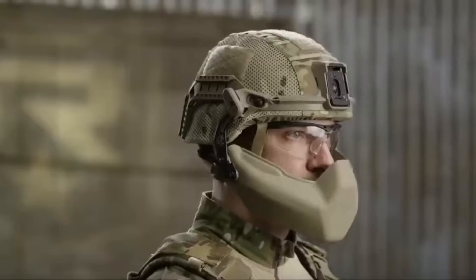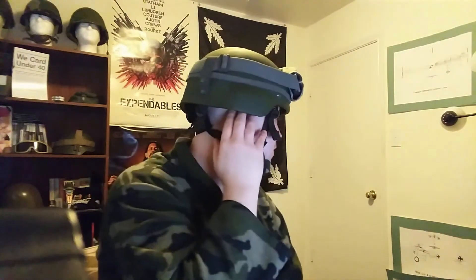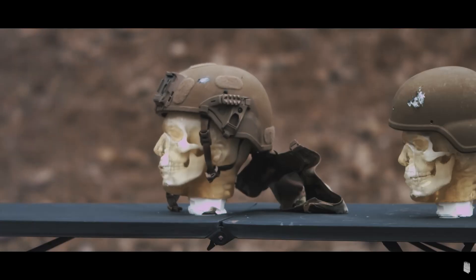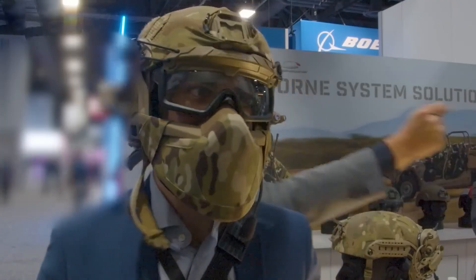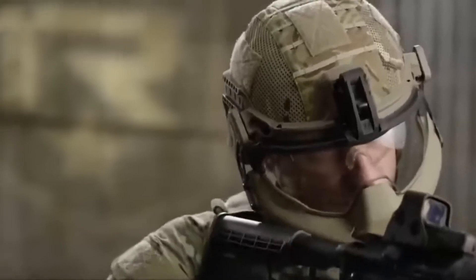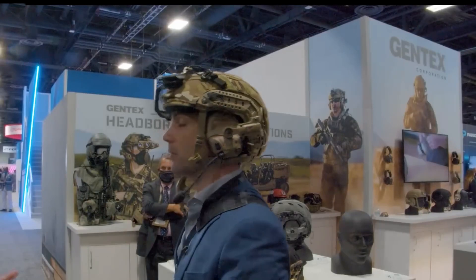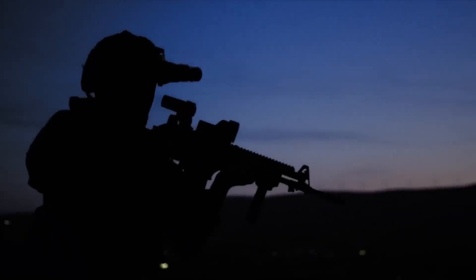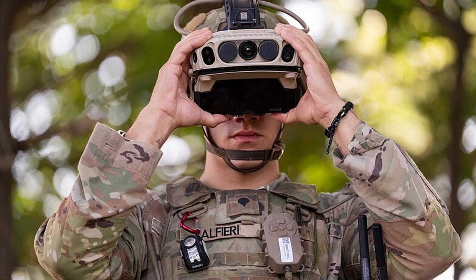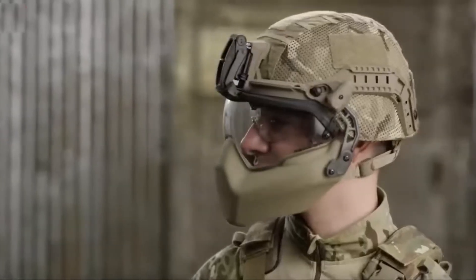The NG IHPS improves on previous helmets like the Advanced Combat Helmet fielded in 2003, which was rated to protect wearers from pistol fire and fragmentation. The first iteration of the IHPS offered protection from small firearms, while this new version improves on that protection further. The NG IHPS features retention and suspension systems and a helmet cover that can be modified with hearing protection, communication devices, or a mandible protector. The helmet was also designed to integrate with next-gen night vision devices like the FROG Integrated Visual Augmentation System (IVAS) and the Enhanced Night Vision Goggle Binocular.